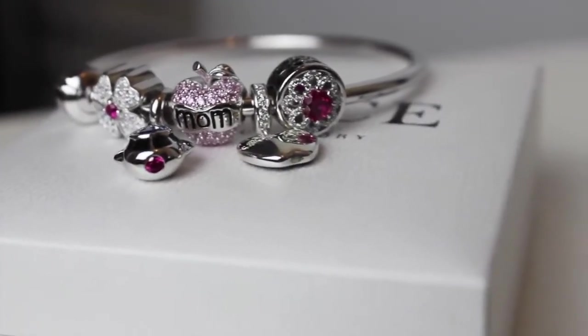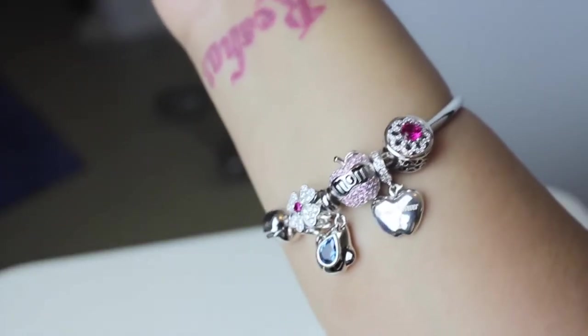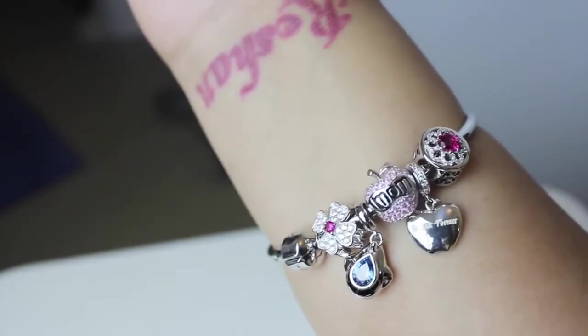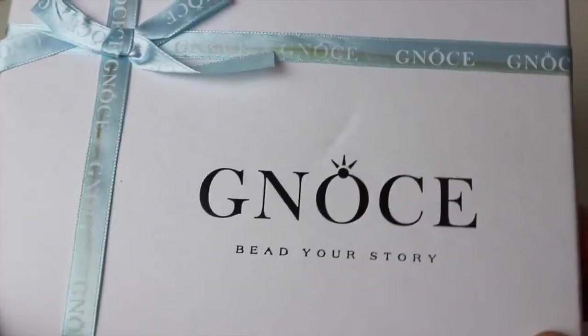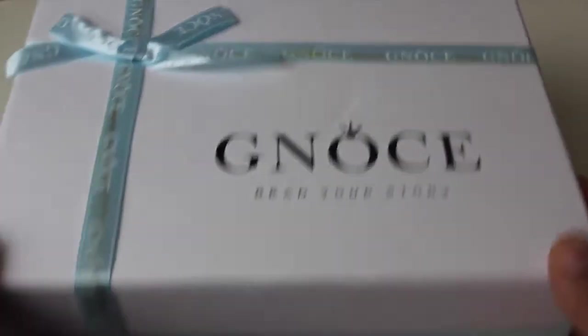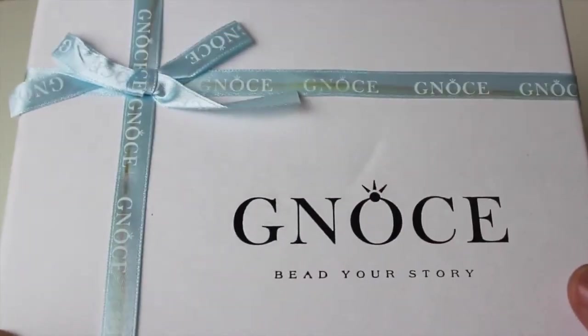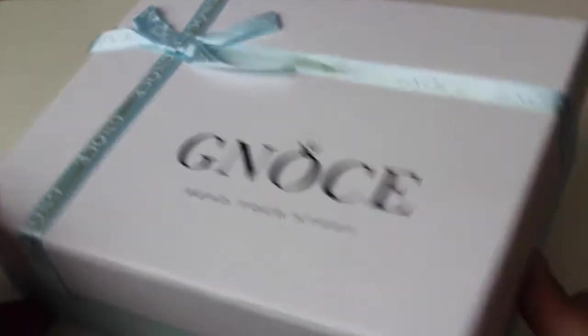Their service is really quick, so make sure to check them out. Without any further delay, let's go ahead and see what I picked from their site. Here's the box — as you guys can see, it's in blue and white color and it also has a bow on the top. It's so pretty, I just love it!